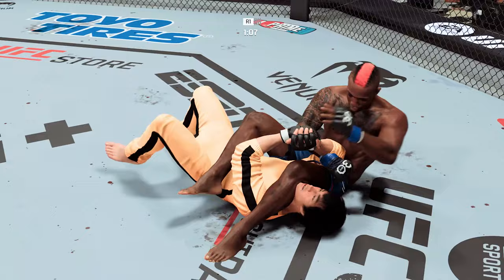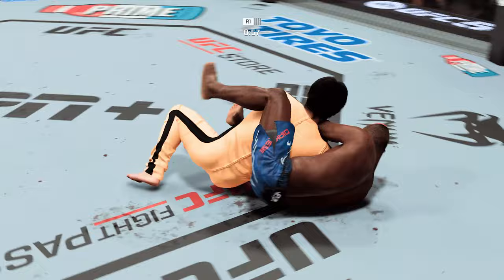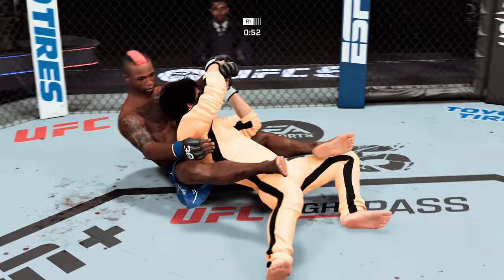He's setting up the arm bar. That looks wicked tight — it's getting tight now. He's advancing, got a strong grip on that arm. He starts to extend the elbow, but gives up on the submission, deciding to keep the dominant position. And how about that reversal? The crowd is absolutely loving it as the fighters make their way back to their feet.